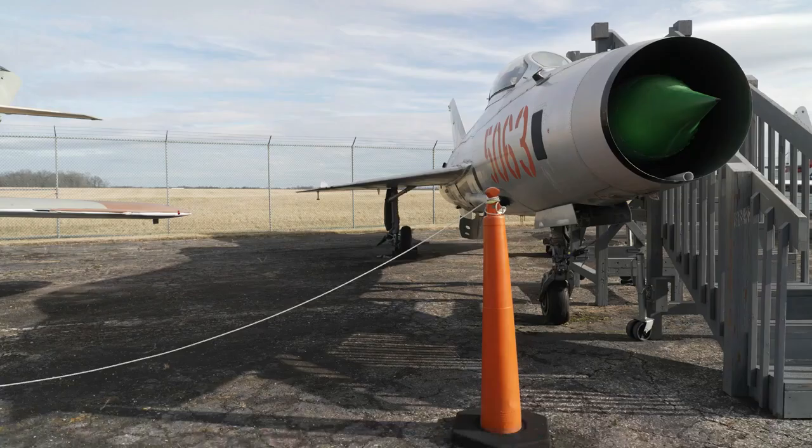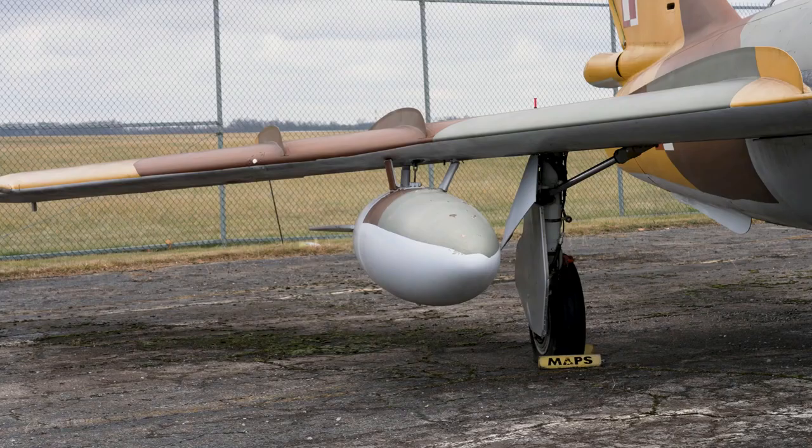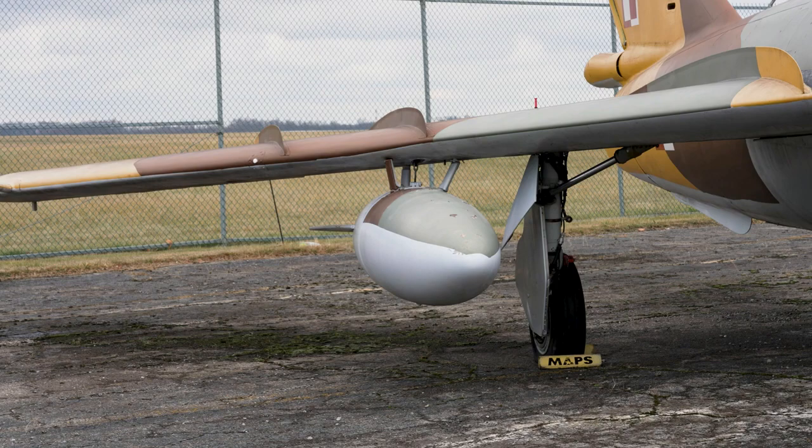As a delta wing fighter, it was a very ineffective interceptor. The turn radius was not real good. And because of the distribution of the fuel tanks inside the aircraft, the fuel tank was ahead of the center of balance. As you used fuel, it was changing the center of balance of the aircraft until it became, at some point, unstable and difficult to fly.